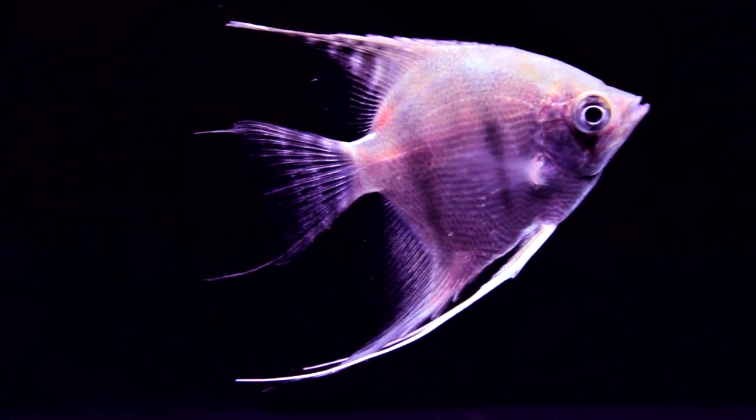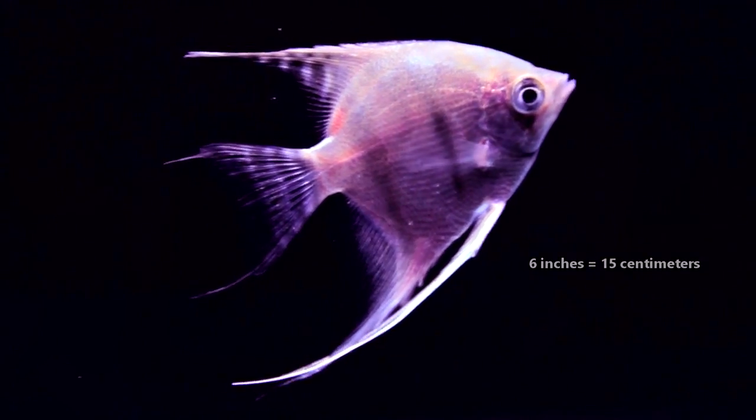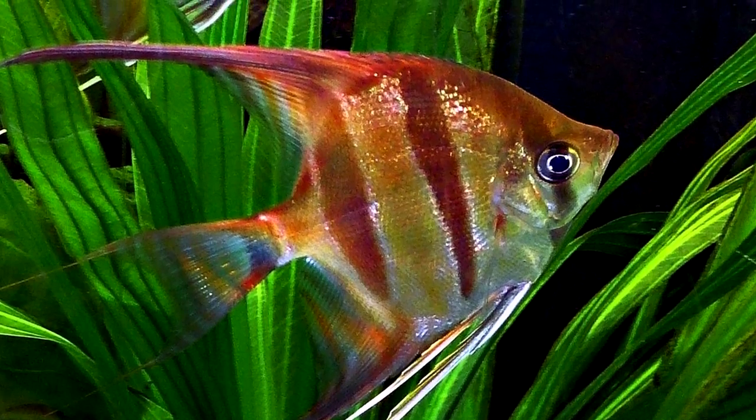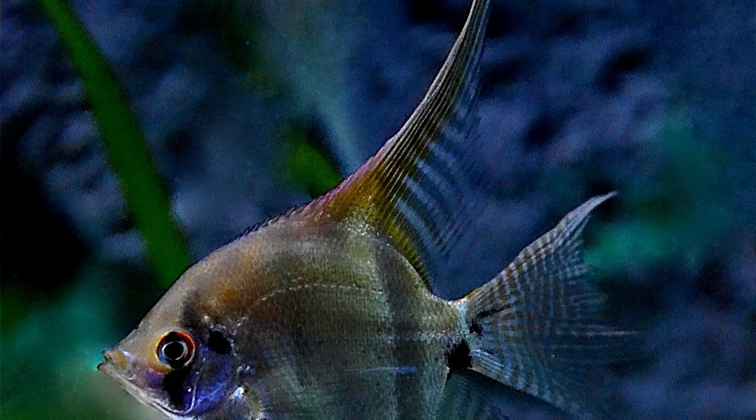Freshwater angelfish can live to be more than a decade old and reach half a foot in length from nose to tail, but can double this in height. When they're young, these fish have many dark vertical bands, but these fade to about four solid stripes by the time they reach adulthood.